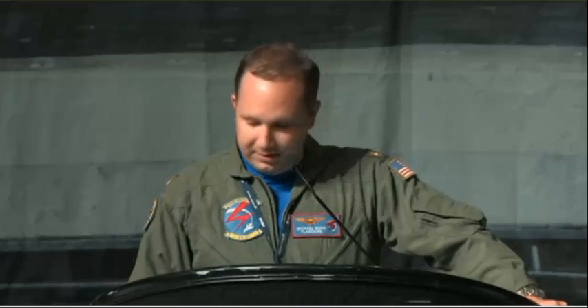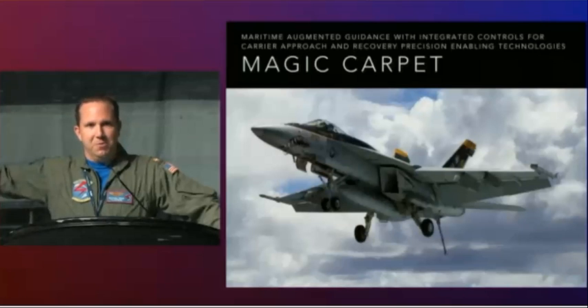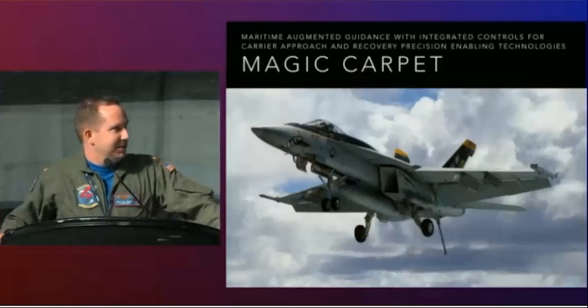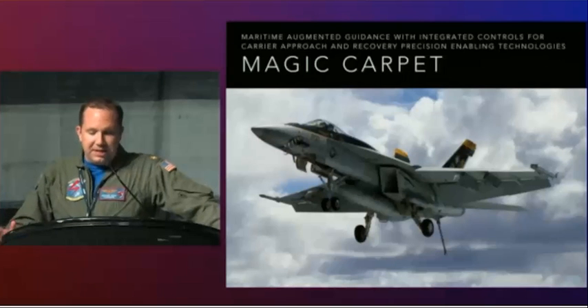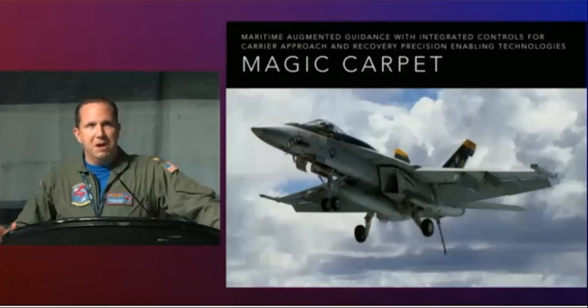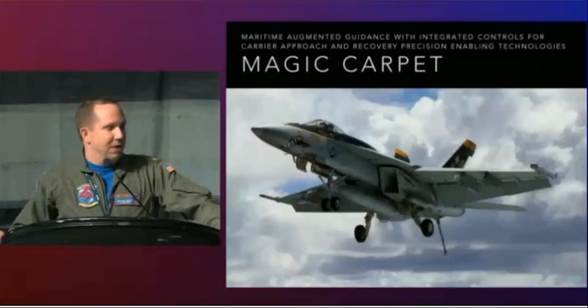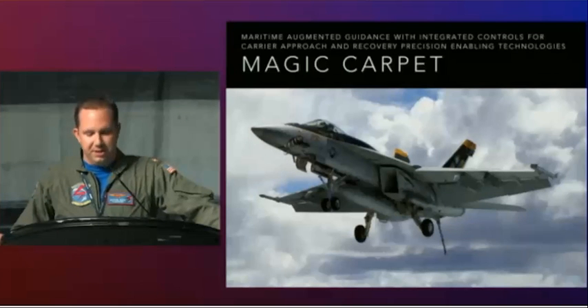I'd like to take a few minutes this afternoon to tell you about something that, as an LSO, I'm really excited about and has generated a lot of buzz in the past couple months, and that's something called Magic Carpet. Believe it or not, Magic Carpet is actually an acronym — props if you can read the small print at the top of the screen to spell it out. I'll buy a beer for anybody who can recite it to me at BugRoach. It's a combination of flight control laws and HUD symbology upgrades to the F/A-18 E/F Super Hornet and EA-18G Growler that I really think is going to be transformative for naval aviation in the next few years.